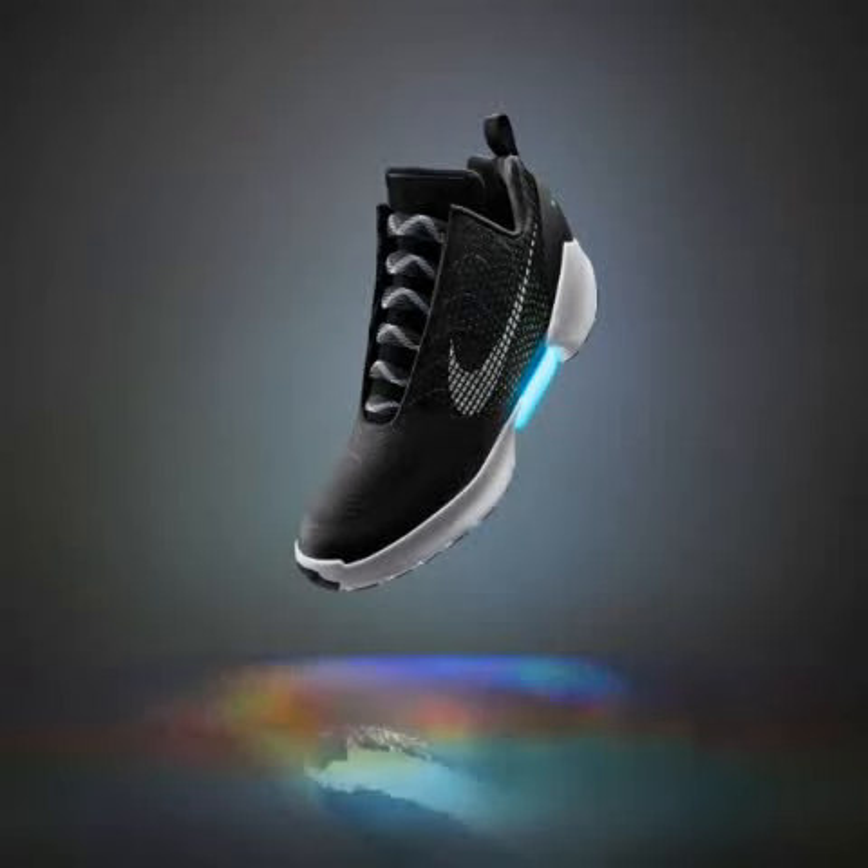Forget about slipping out of your shoes because of loose laces or feeling pressure from too tight tying when doing those sprints. Nike Inc. has unveiled its first power lacing sneaker. It allows users to make the fit looser or snugger on the fly by pressing buttons on the side of the shoe.